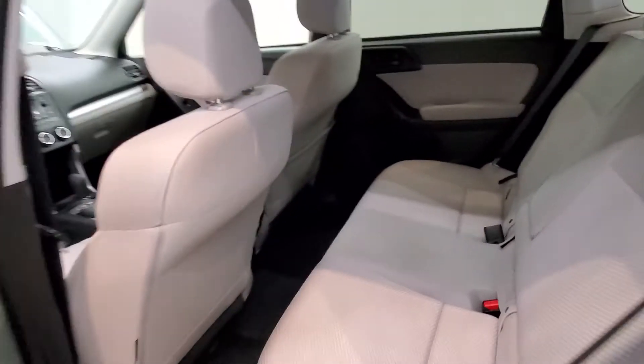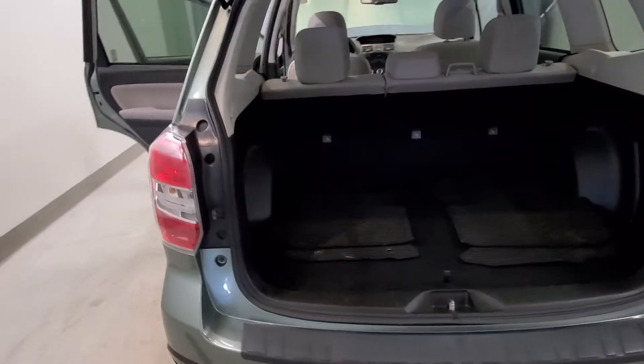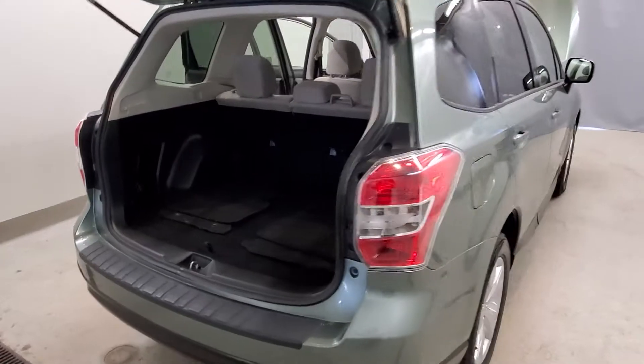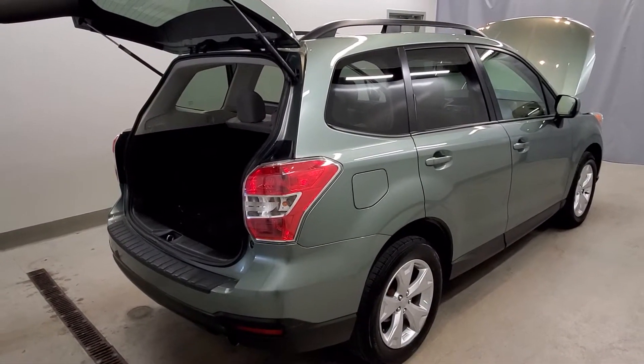Also includes air conditioning, rear window defroster, power steering, power windows, body color bumpers, heated door mirrors, power door mirrors, front fog lights, roof rack rails, spoiler, and rear window wiper.